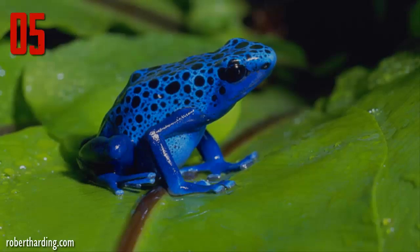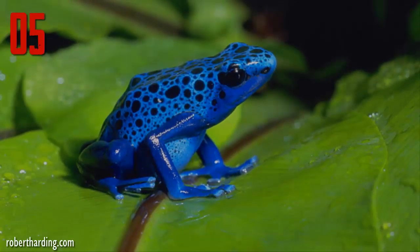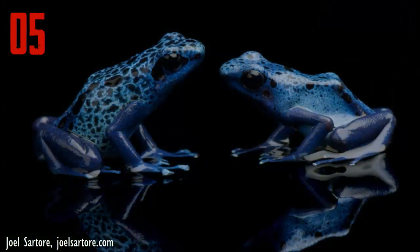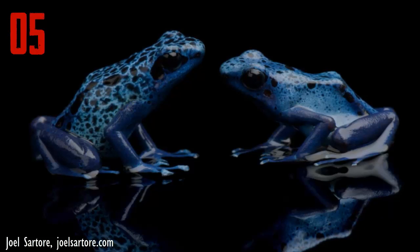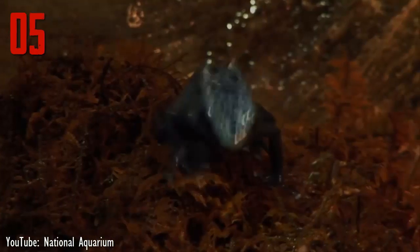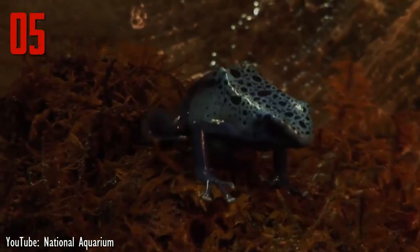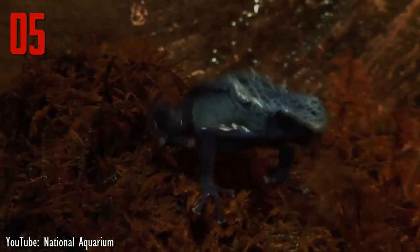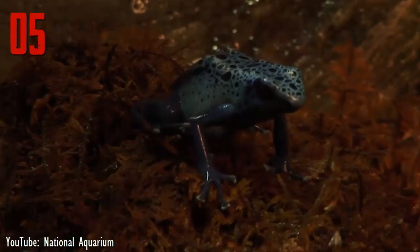Number 5: The blue poison dart frog is found in southern Suriname and northern to central Brazil. Though all the members of this species are a brilliant blue color, the black spots are unique to each individual. Like most other poison frog species, they lose their toxicity in captivity as a result of an altered diet. Because this species is so easy to keep in captivity, it is popular as a pet.